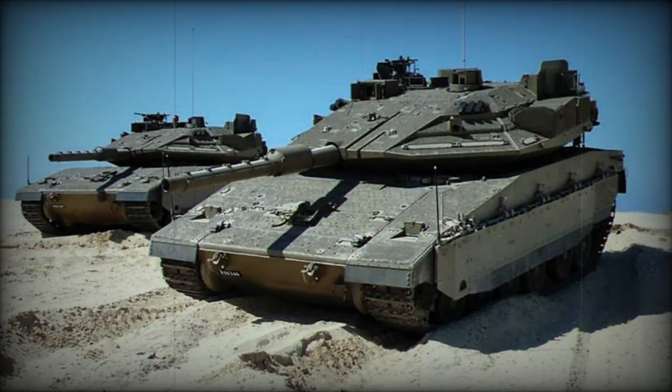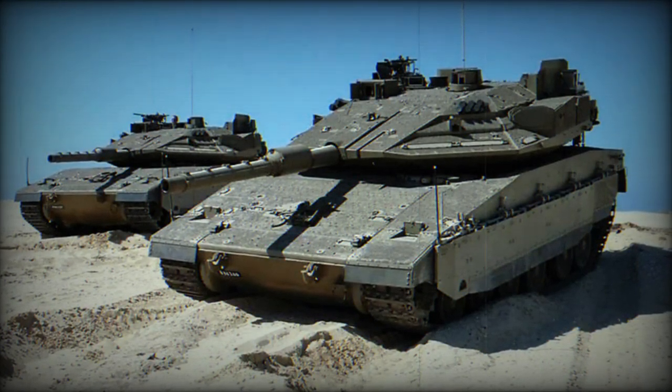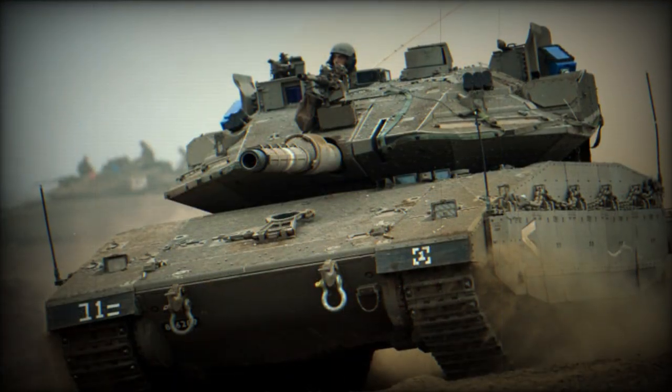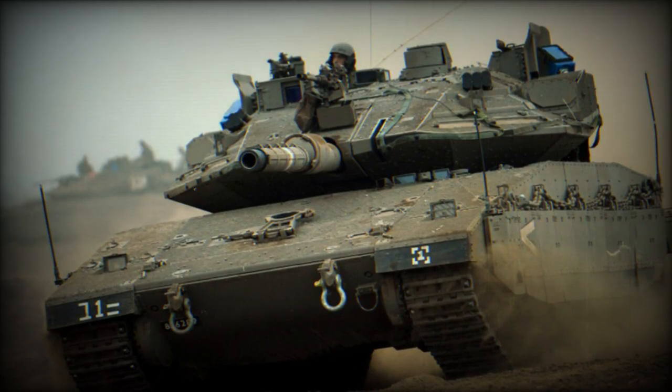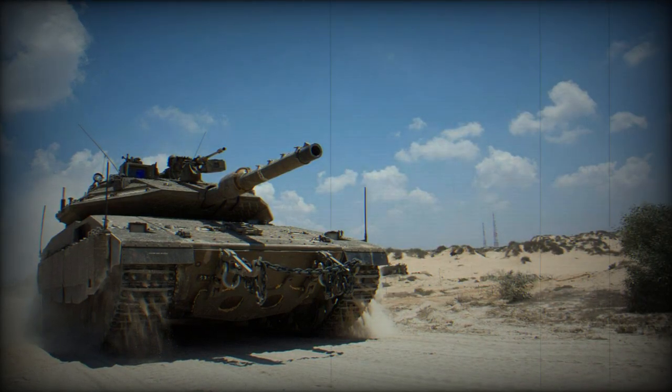The tank is equipped with sensors, providing a wide infrastructure of reliable sensors for target detection. These sensors are part of an integrated system that allows for real-time sharing of intelligence information between the tank and other military units, heralding what the Israeli ministry calls a real revolution on the battlefield.